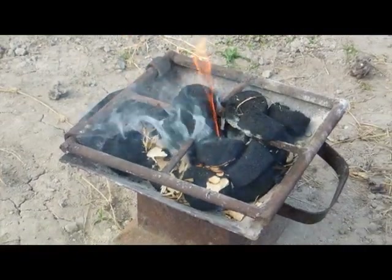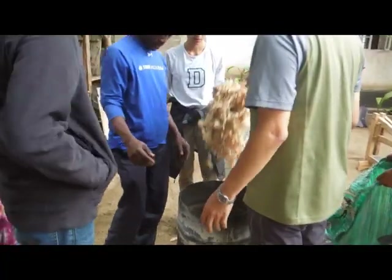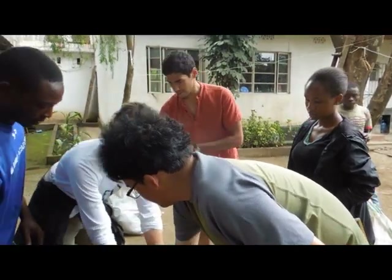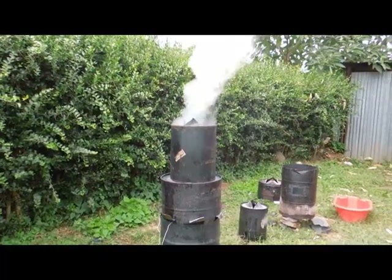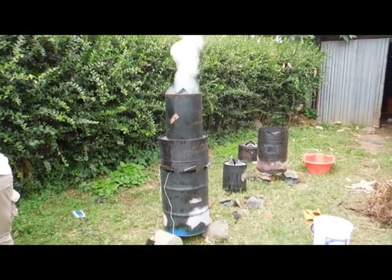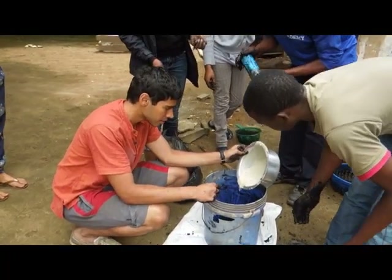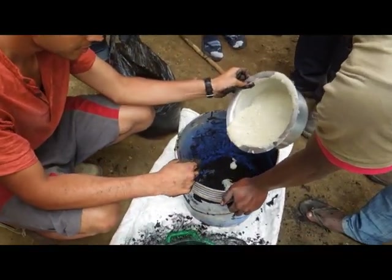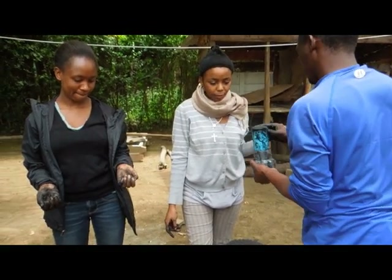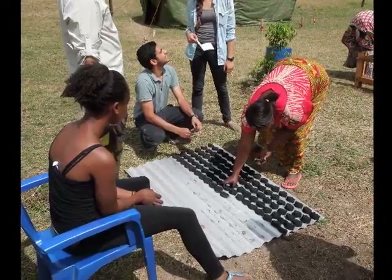Briquettes are small, round disks of char that can be used to cook food. To make briquettes, waste materials such as sawdust, dry leaves, dry grass, and husks of coffee, corn, peanuts, rice, and palm trees are turned into char in a kiln. Cassava, maize, or wheat porridge is used as a binding agent to hold the powdery char together. The char is then compressed into molds and set out to dry for two to three days.